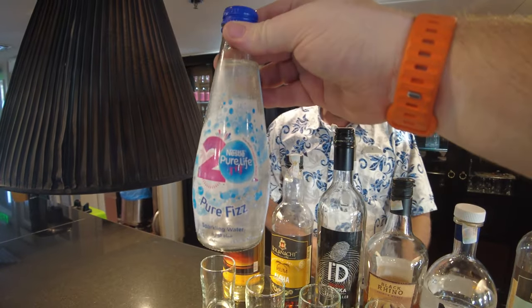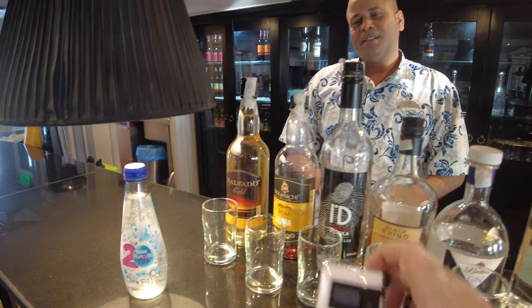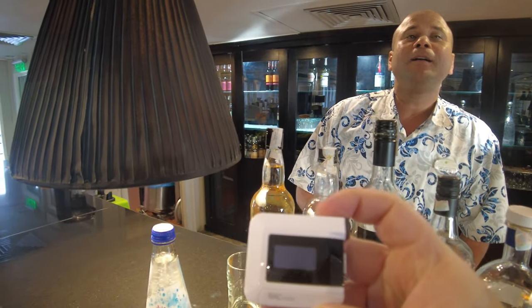I'll flip around — there's Osama. I've got my fizzy water to cleanse my palate every time, and then I've got this little friend right here called Mr. Breathalyzer. Just to show you how Mr. Breathalyzer works, I have had a beer or two.